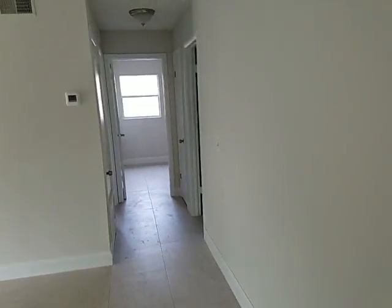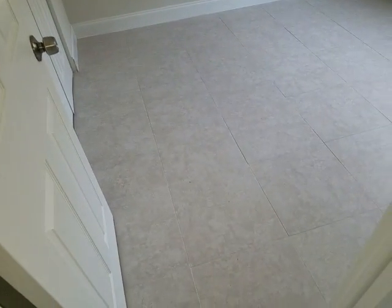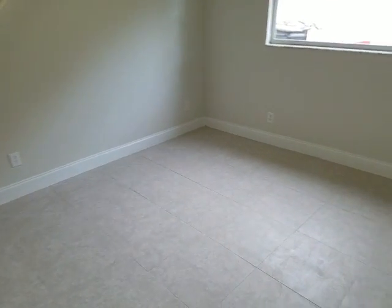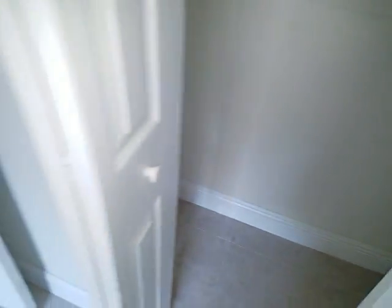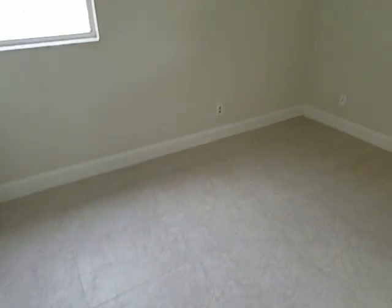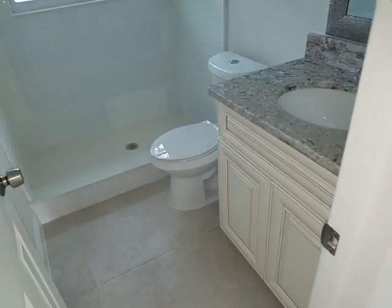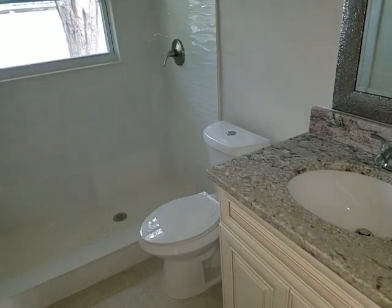Let's go back to the other bedrooms. Bedroom number two with a standard closet and bi-fold doors. And we have bedroom number three. We have a guest bath — same style, same tile, same vanity, same everything.